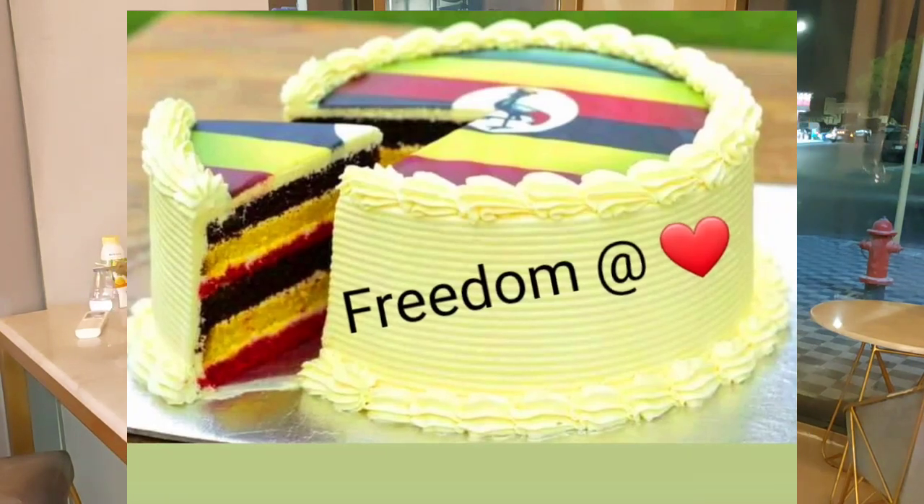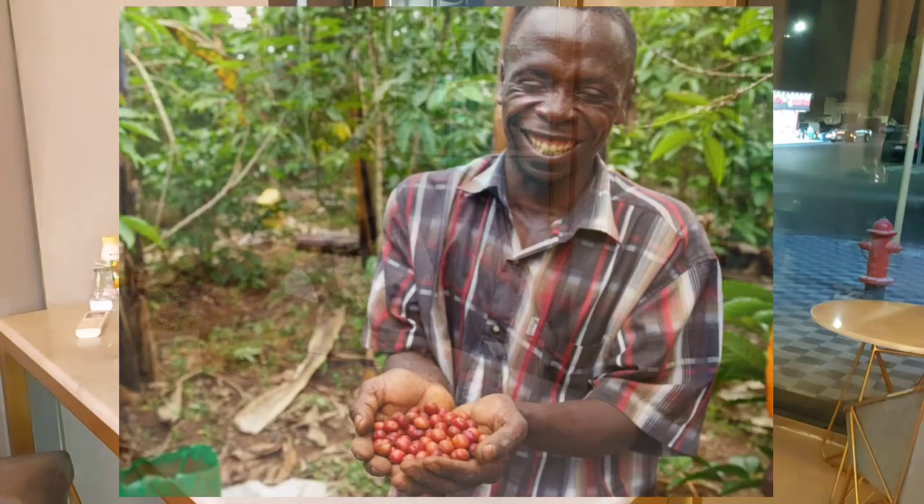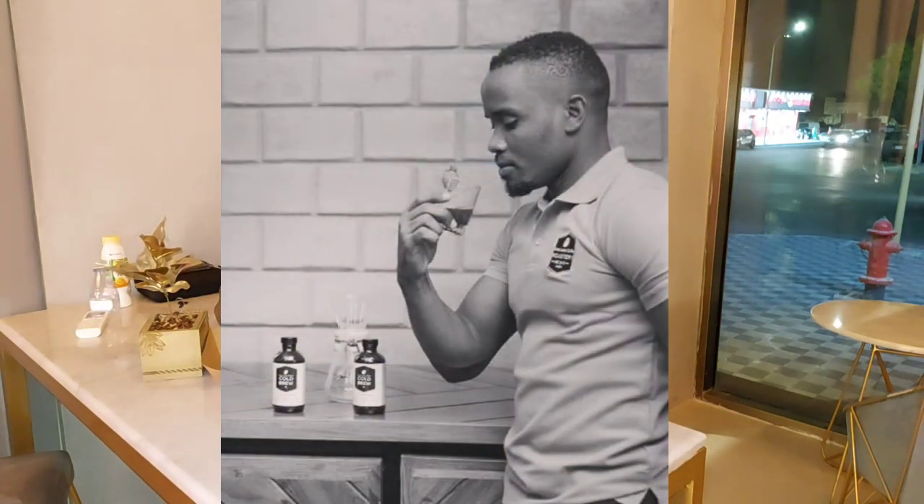Coffee is tasted right from the garden to the consumer. However much the consumer is buying a cup of coffee to drink, that consumer is really going to taste that coffee — telling you this coffee is really nice or this coffee is lacking something. So, what are the attributes or the factors that we are looking for when we are trying to taste coffee?